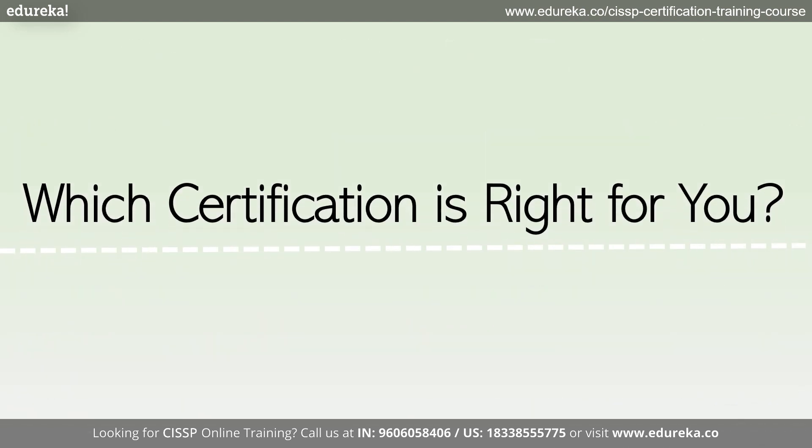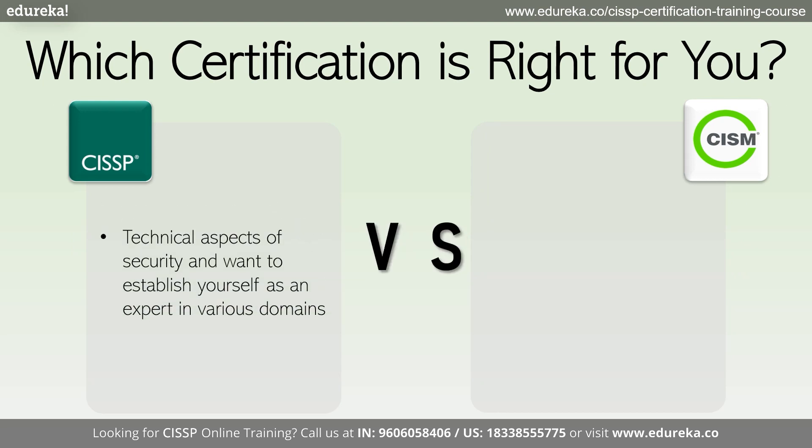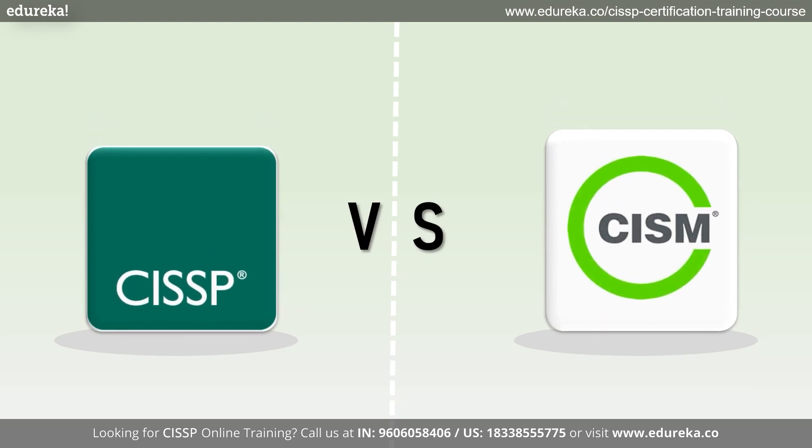So which certification is right for you? It ultimately depends on your professional background, career goals, and interests. If you enjoy the technical aspects of security and want to establish yourself as an expert in various domains, then CISSP might be the best choice. However, if you see yourself in a leadership role managing security programs and policies, then CISM can be the right fit.